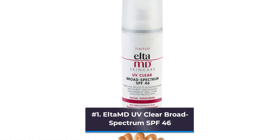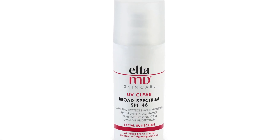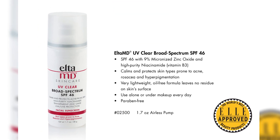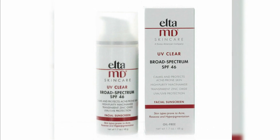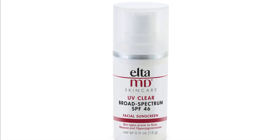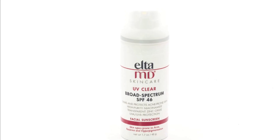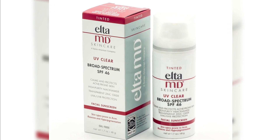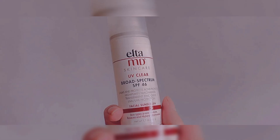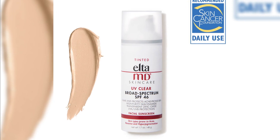Number 1: Elta MD UV Clear Broad Spectrum SPF 46. Elta MD UV Clear is a long-time strategist favorite and a dermatological favorite. Marnie Nussbaum wears it daily because she loves it so much. Wexler Dermatology's Patricia Wexler said her patients adore it since it doesn't feel oily like conventional sunscreen. Elta MD's sunscreen is particularly effective since it is loaded with antioxidants that guard against skin-damaging free radicals, and it is fragrance-free and non-comedogenic. Niacinamide, a vitamin B3 derivative with anti-inflammatory characteristics that can treat breakouts, is a particularly appreciated ingredient.